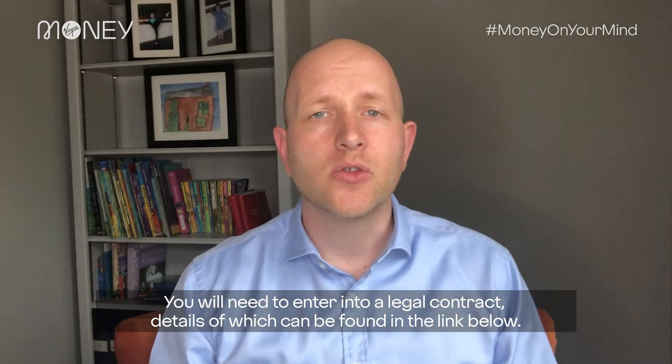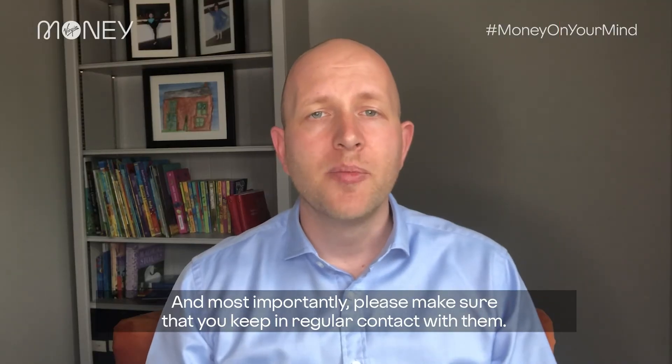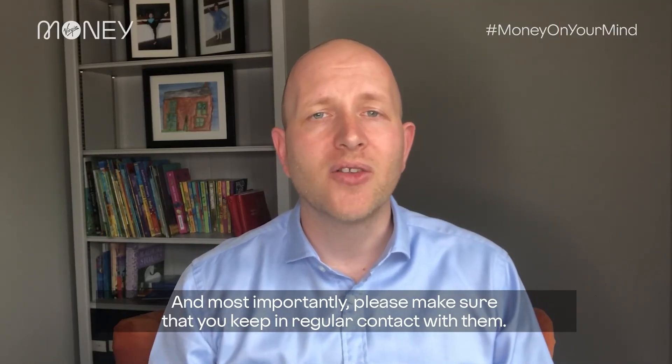You will need to enter into a legal contract, details of which can be found in the link below. And most importantly, please make sure that you keep in regular contact with them.